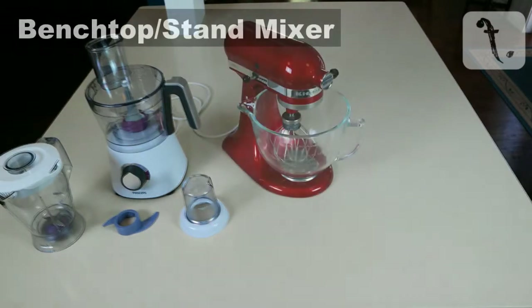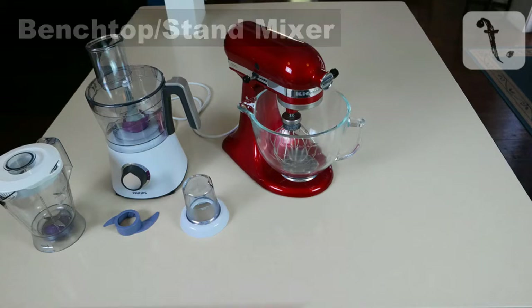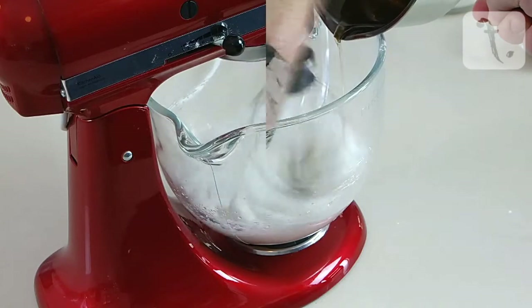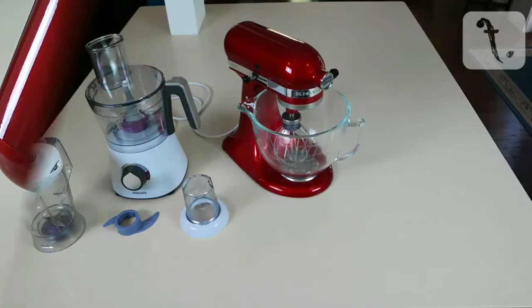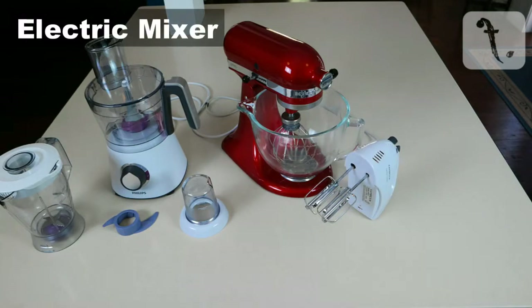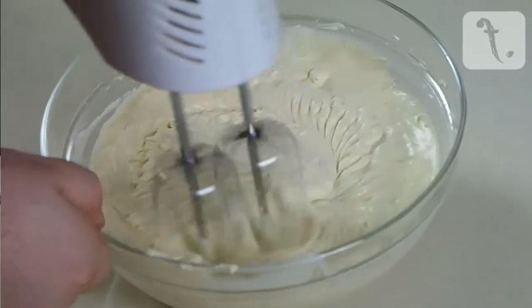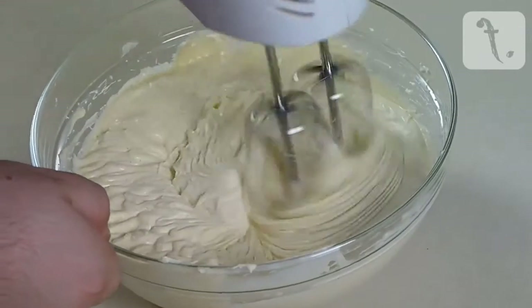Secondly, a benchtop or stand mixer. You can get one of these for anywhere between $200 to $1000, depending on the brand and style. Some of you may be hesitant to spend this kind of money, but in my opinion it's a good investment. If you're still not convinced, you can pick up a handheld electric mixer for under $50, but you won't always get the same result as you would with a benchtop mixer. And as there are some jobs that don't necessarily require the big mixer, I would recommend that you buy both.